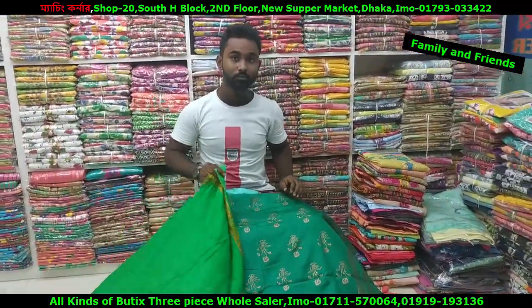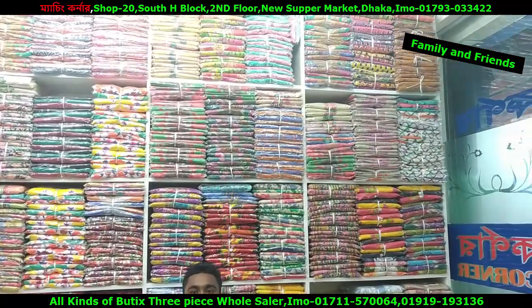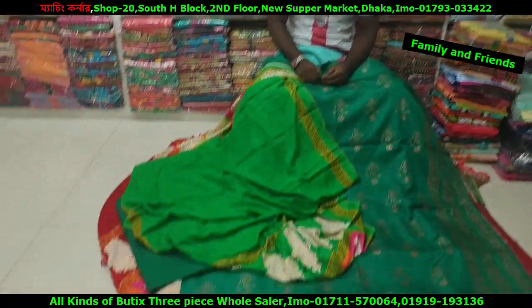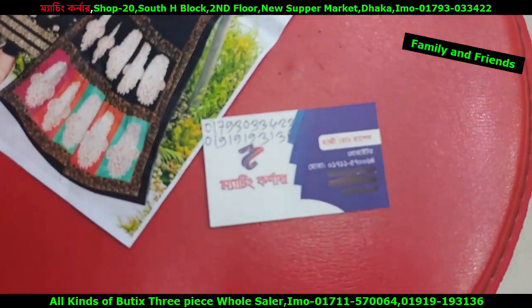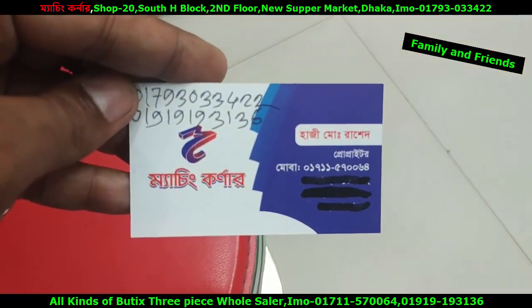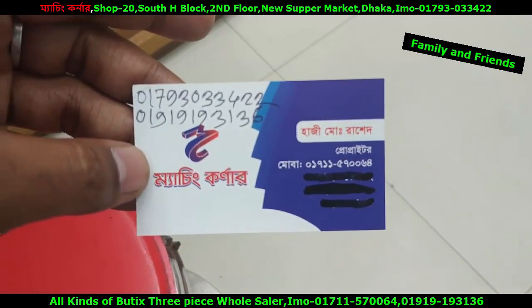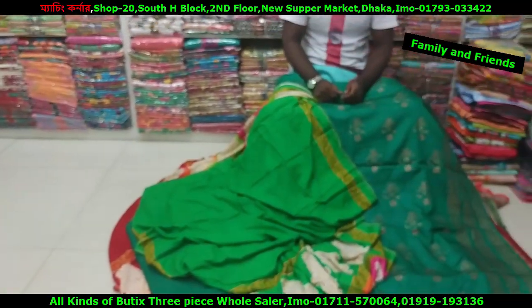Friends, thank you for your question. I am going to show you — there is a product which is a new matching corner, so we are going to buy a new product. I am going to show the number — let's check the zoom number: 017-115700 and 64. Our friends will see the number. One piece, then four pieces — I will be able to talk about this.